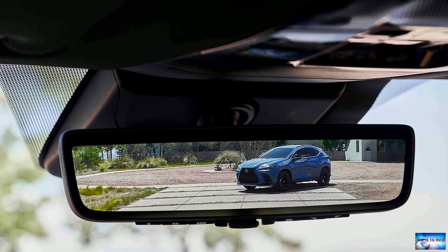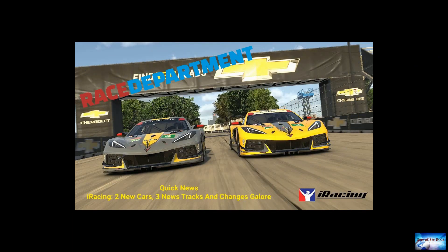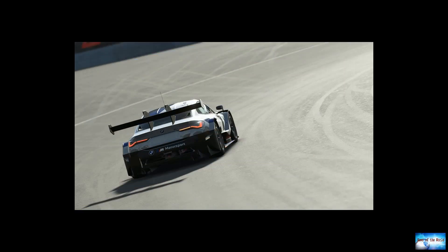Next-gen NASCAR cars equipped with digital rearview mirror tech. NASCAR's next-gen Cup Series cars have a new way for drivers to look behind them. During a test this week at Daytona International Speedway, the radically redesigned cars were equipped with a digital rearview mirror with a video display instead of a reflective surface, like those featured on some production cars and trucks.